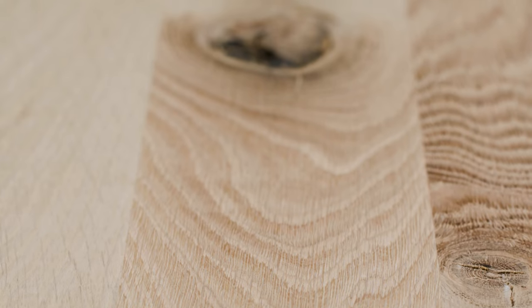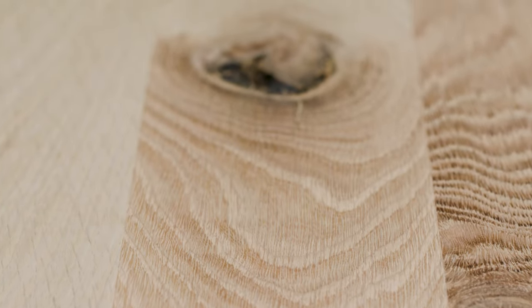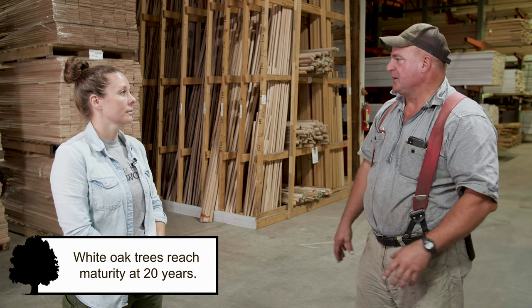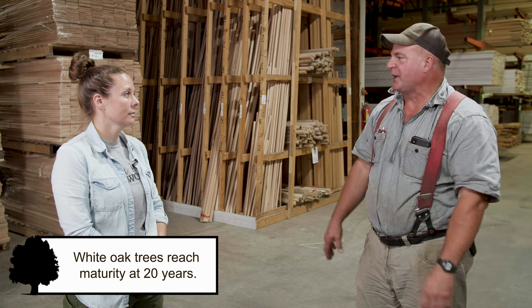I'm noticing some white oak on the shelves. How does white oak play into customers' needs? It has very nice characteristics — more uniform than say red oak in color. It's more expensive than red oak, but it's just become more in style.